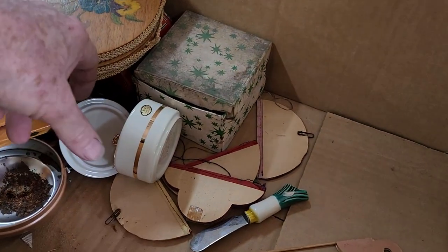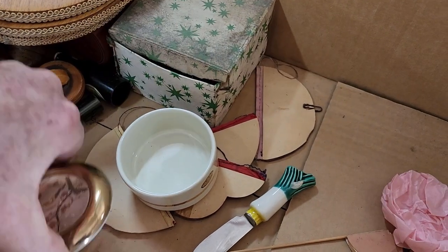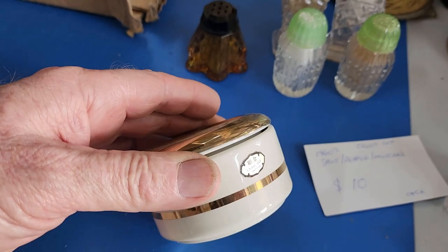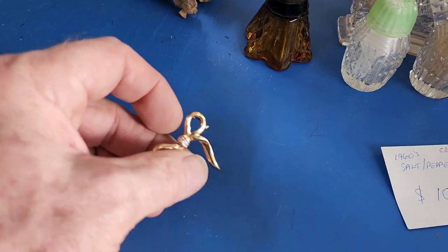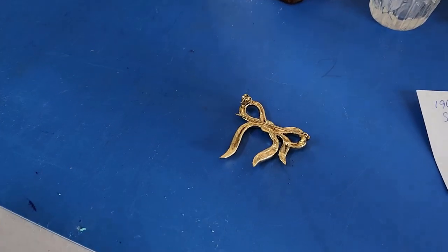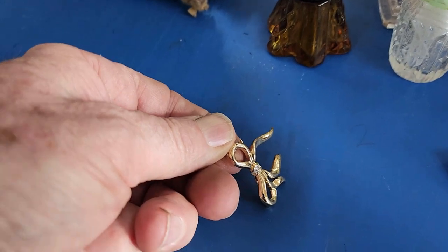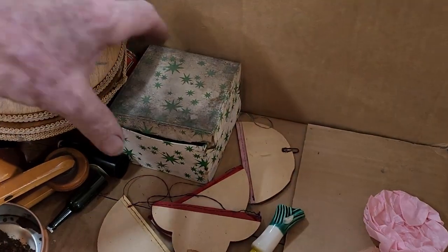A little dish here that looks Japanese — there was a brooch stored in it. The dish says '24 karat gold trim.' These are hard to sell — probably just $5. The brooch itself doesn't look anything special. The first thing I do with jewellery is try a magnet on it. Using a microwave magnet you can see there's no magnetic attraction — and you simply do not get that on any quality piece. So it's just costume jewellery. It's quite a pretty little bow brooch though — might get $5.